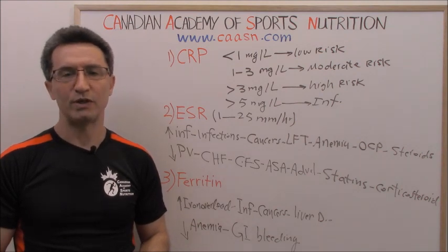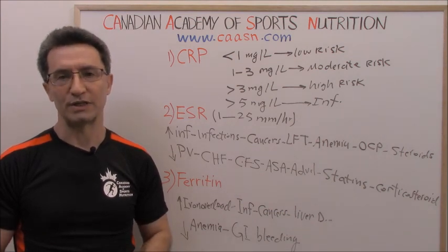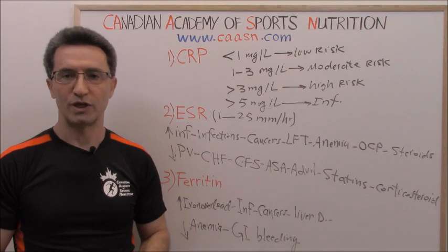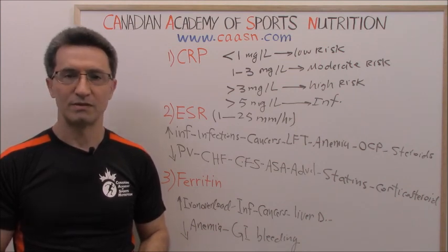If you don't want to miss our weekly videos, you can subscribe to the CSSN channel on YouTube to support us. You can share, like, or comment on this video. Until next time, stay safe, stay connected.